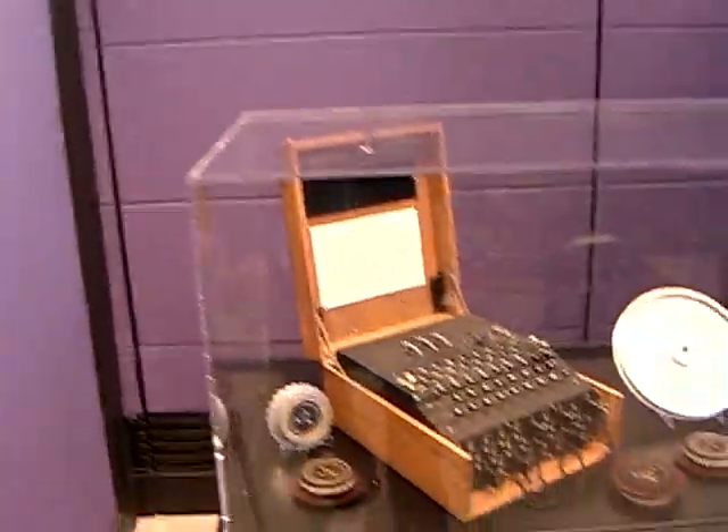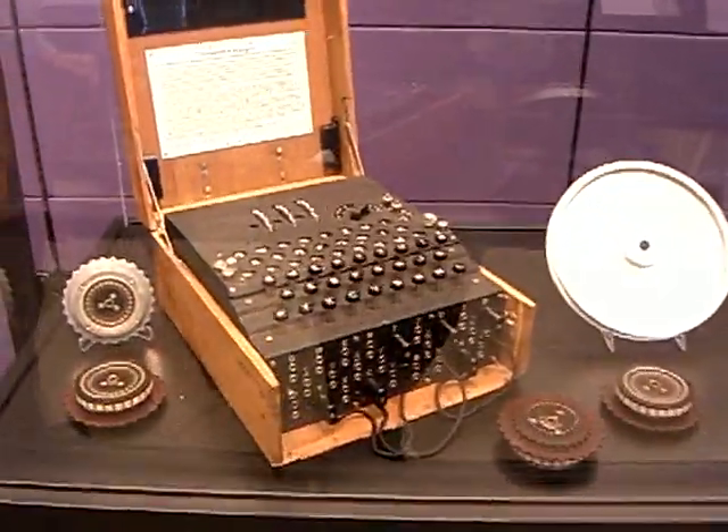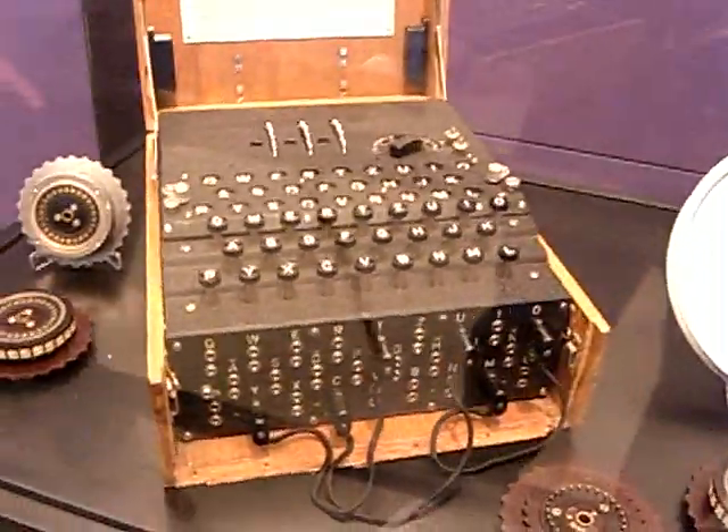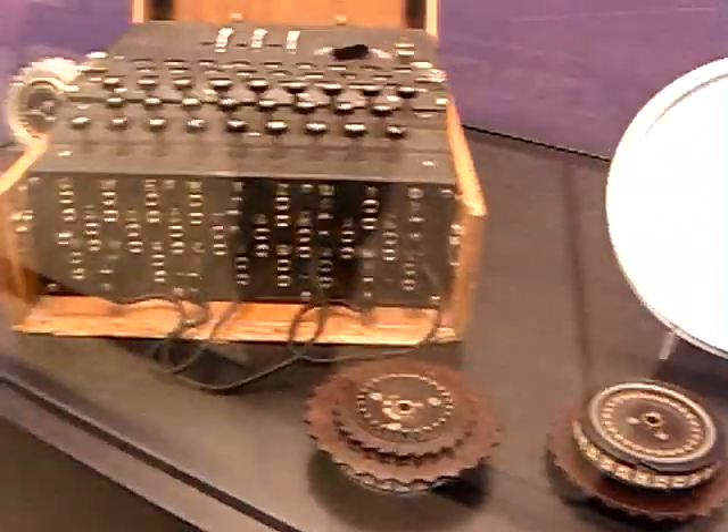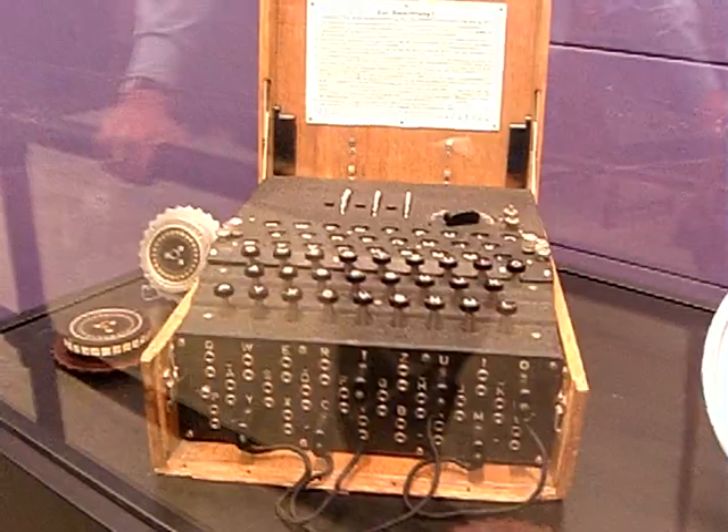This is an Enigma coding machine, 1935 model, originally developed for business purposes, later adopted and used by the German military — both Army, Navy, and Air Force.